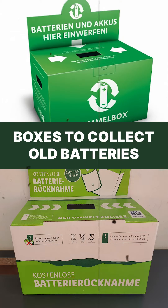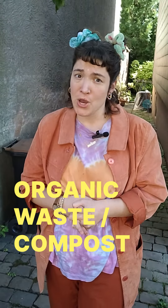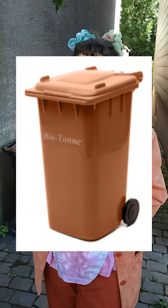Some supermarkets have boxes to collect old batteries. And very importantly, there is organic waste or compost, mostly found in the form of brown bins or like this one with a brown lid.